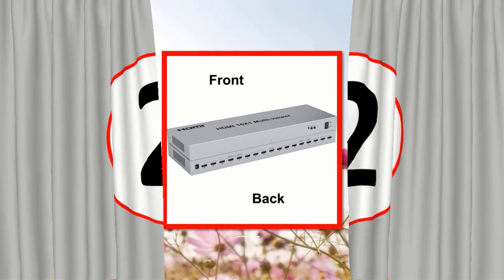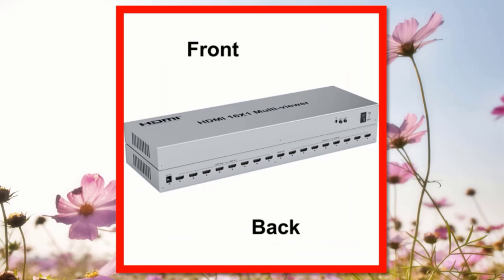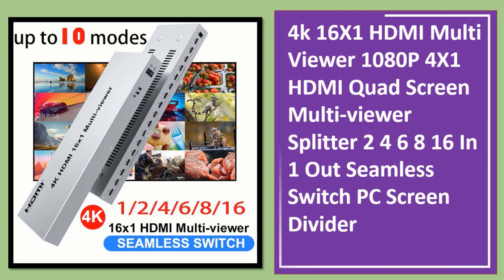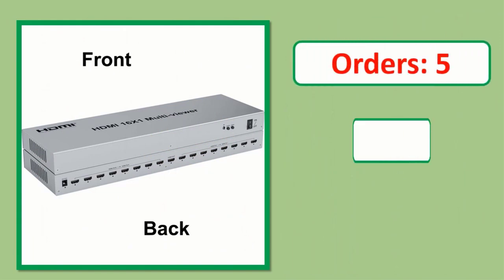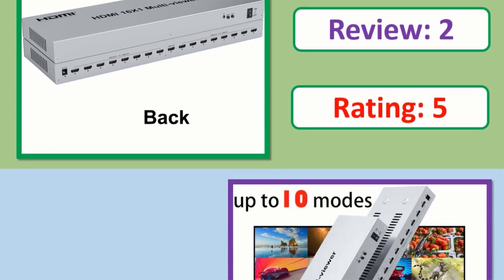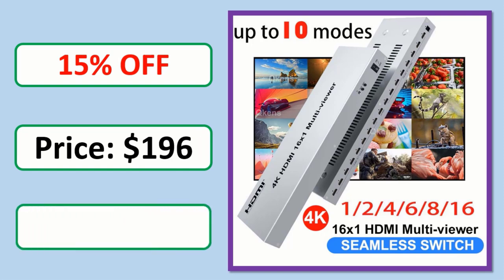Number 2: 4K 16x1 HDMI Multiviewer and 1080p 4x1 HDMI Quad Screen Multiviewer Splitter, supporting 2, 4, 6, 8, or 16-in-1-out seamless switch PC screen. Check the description link for orders, reviews, ratings, discounts, and pricing.